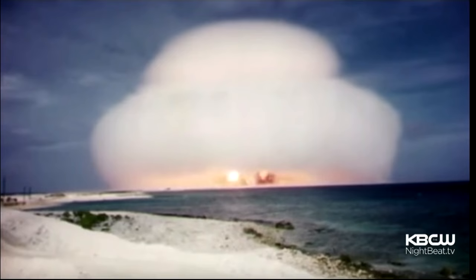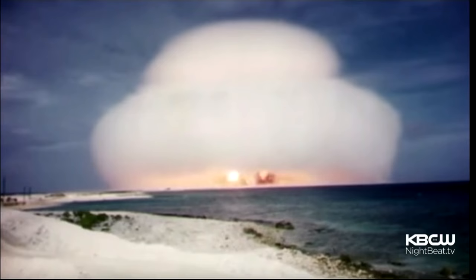The White House has signaled no actual changes on nuclear policy. But in a statement, Spriggs said: if we capture the history of this and show what the force of these weapons are and how much devastation they can wreak, then maybe people will be reluctant to use them.